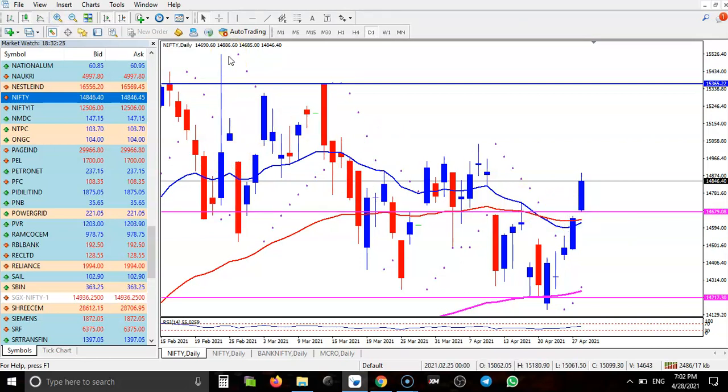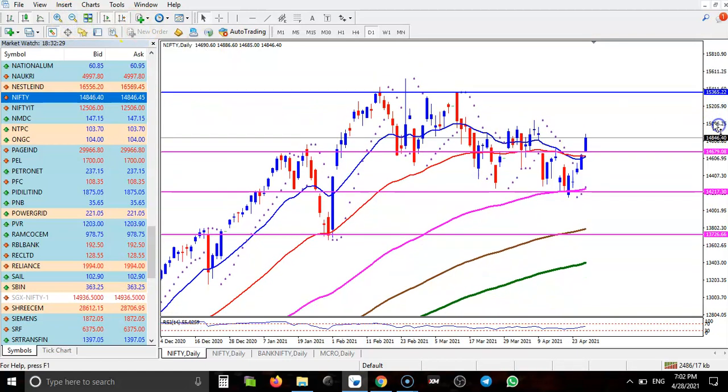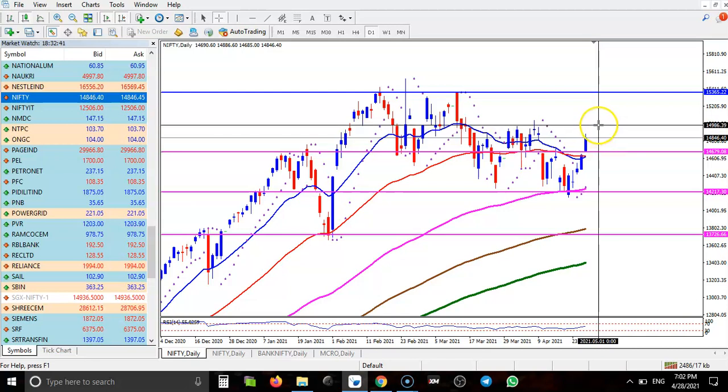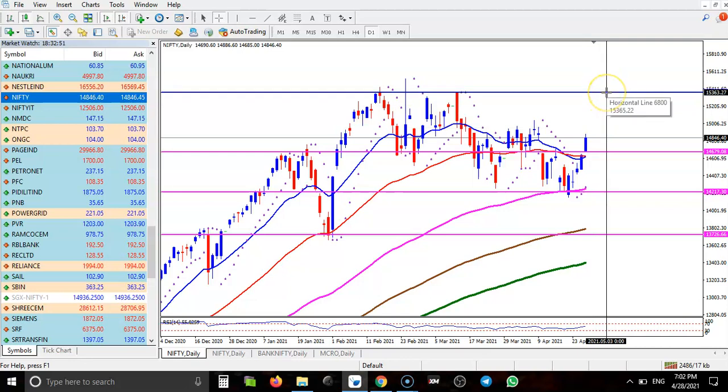The next resistance is somewhere here, near this raised hand line, so I just closed my position here. If price breaks the level of 14,900, I'll go for buy again, and the next resistance after that is 15,300.